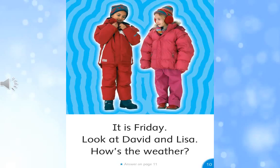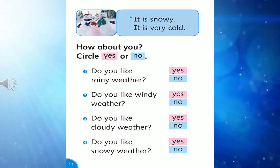It is Friday. Look at David and Lisa. How's the weather? It is snowy. It is very cold.